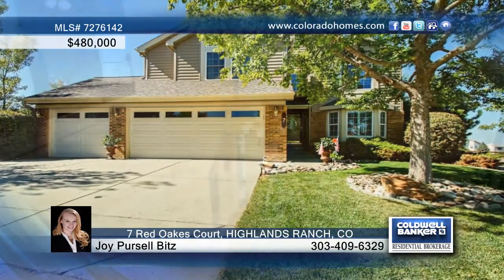This 5-bedroom, 4-bath Highlands Ranch Beauty features wood floors and plantation shutters. The formal living and dining rooms flow throughout to the eat-in kitchen that opens to a vaulted living space.